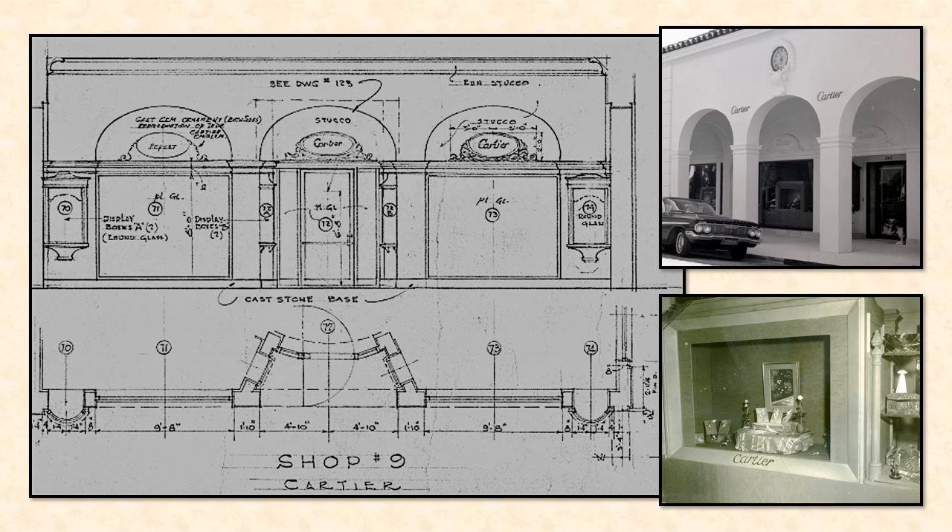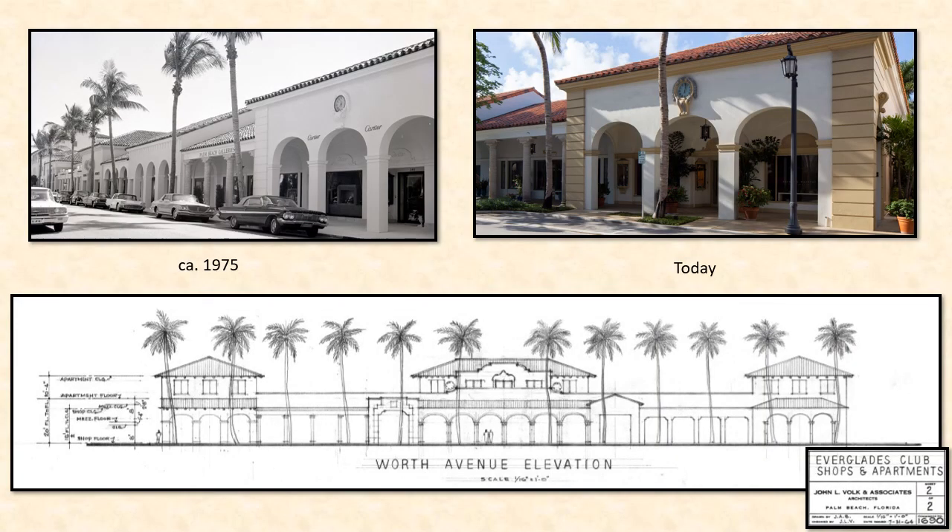Volk's work on the Everglades Club later included improvements to the Everglades Club arcade on Worth Avenue, replacing an earlier building on the south side of Worth Avenue just east of the Everglades Club. Here you can see Volk's plan for the Cartier jewelry store, now the Stubbs and Wooten shop. Volk wanted to ensure that his new structures would blend with the existing Mediterranean Revival character of the Avenue. Each bay in the arcade is detailed with Mediterranean Revival elements. Columns and roof lines differ at each storefront, and a red barrel tile roof and continuous arcade unify the spaces.